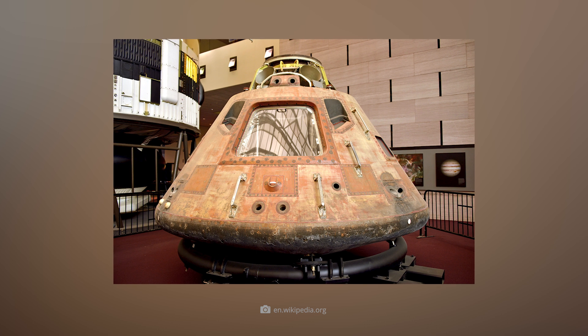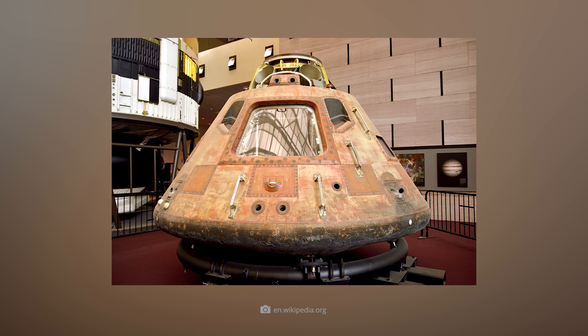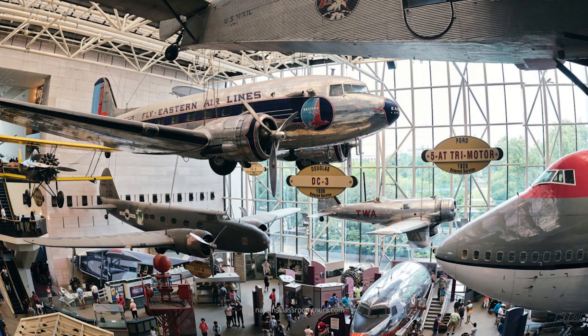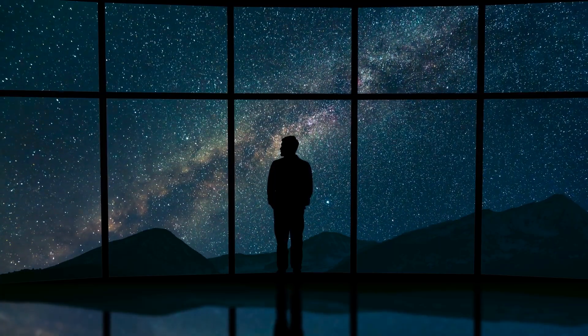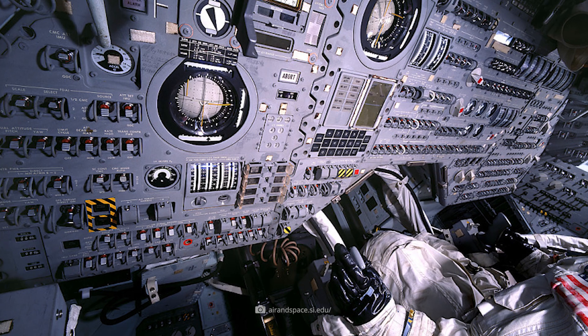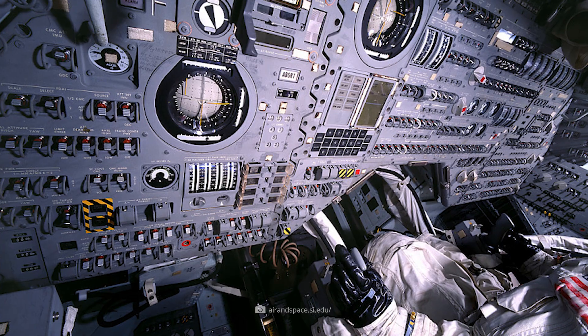Today, the Columbia command module is the centerpiece of the Apollo 11 exhibition at the National Air and Space Museum in Washington, D.C., attracting thousands of visitors each year. Three people made history in the capsule, which is only as big as a minivan, and all of the navigation instruments, control panels, and life support systems inside the capsule are still preserved in their original condition.